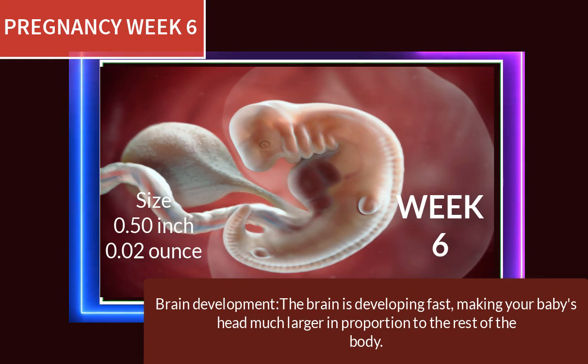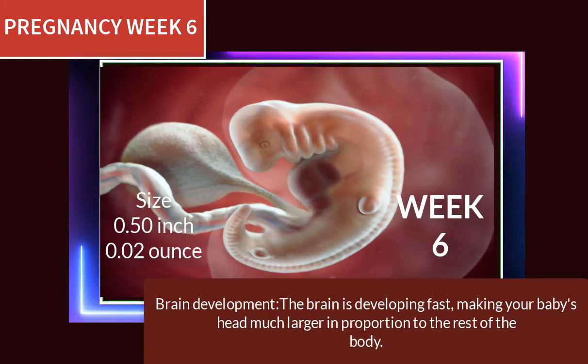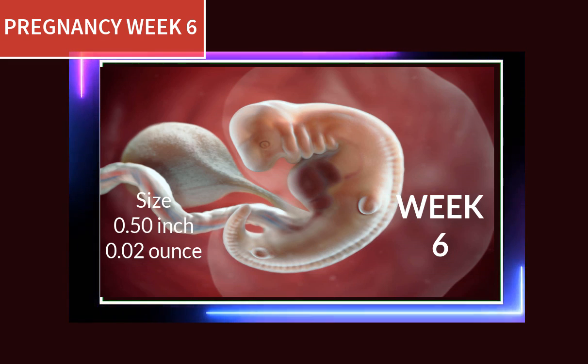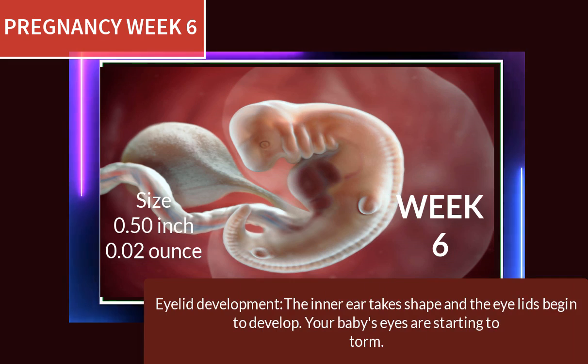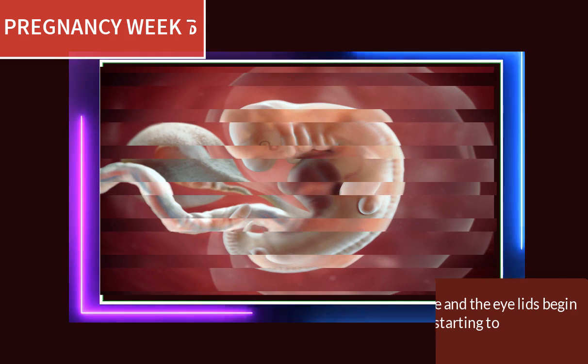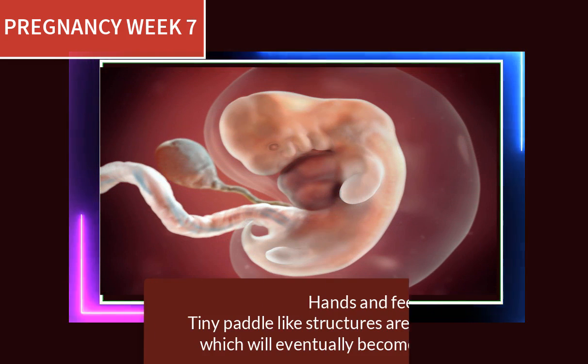At pregnancy week 6, the brain is developing fast, making your baby's head much larger in proportion to the rest of the body. The inner ear takes shape and the eyelids begin to develop — your baby's eyes are starting to form.